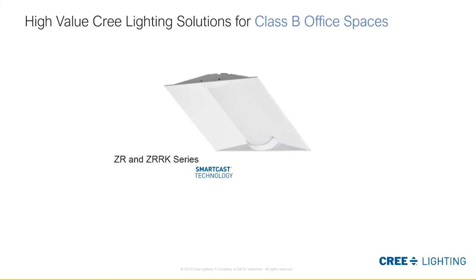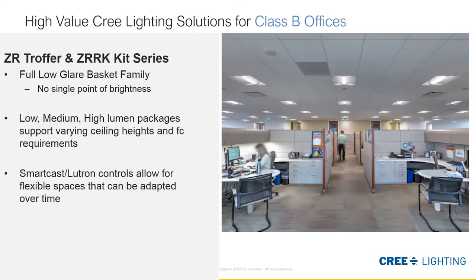For Class B spaces, I believe our ZR and ZRK series is the best solution for those offices. The ZR Troffer is your standard troffer when retrofitting or replacing traditional light sources or a previous LED light source. Our ZRK series is our new retrofit, great for Class B or even the Class C office space — used for plenums with pre-existing housings that you can just retrofit right in. Both series provide a low-glare option for these basket troffers, with a multitude of lumen packages for various ceiling heights and different foot candle requirements. Also available with SmartCast and Lutron controls.